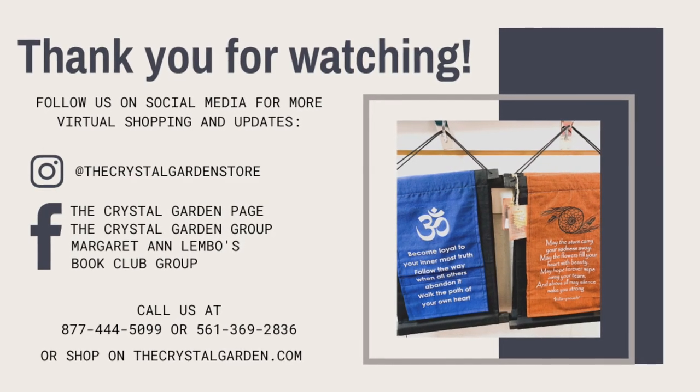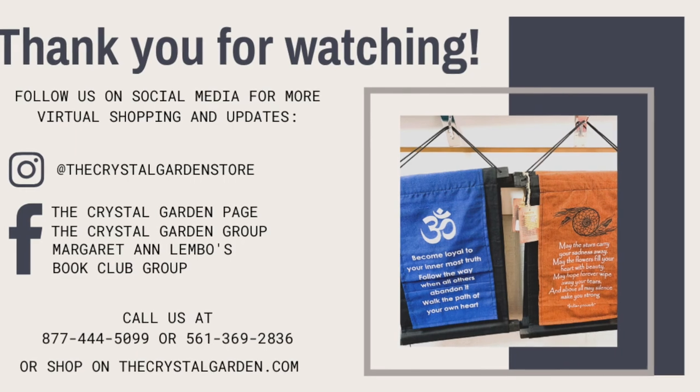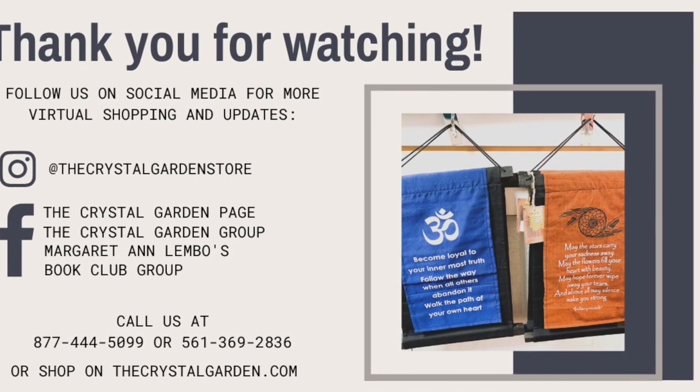Thank you for watching. We appreciate all of your support during this time. We will see you next time.